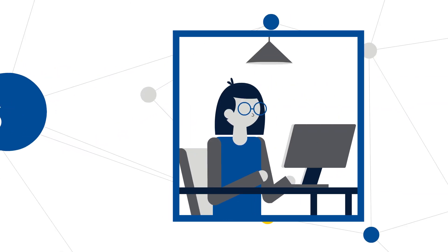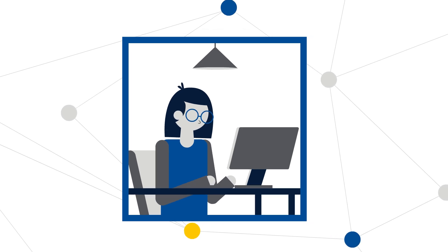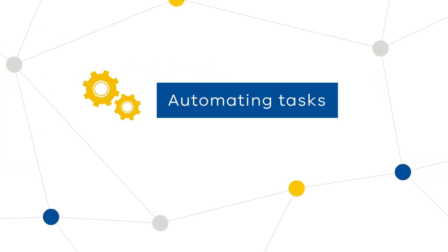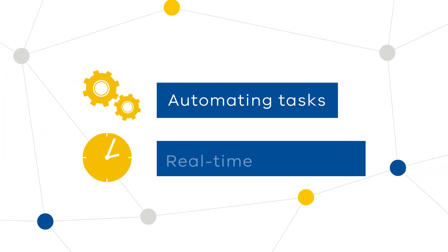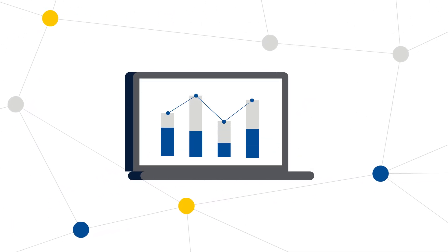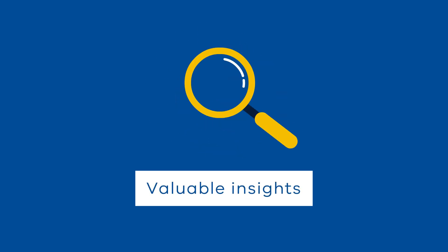The changes will make your work easier, help you stay connected and better meet the needs of our customers. We're increasing our agility by automating tasks and taking advantage of real-time processing. Using a cloud-based customer relationship management system, the new RMS supports the 360 view of all customer interactions, providing valuable insights that will help us improve our services.